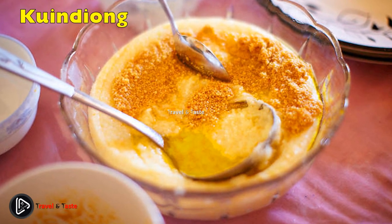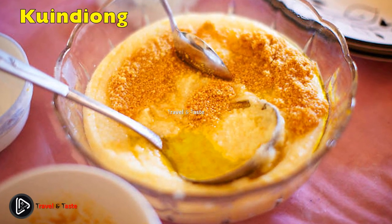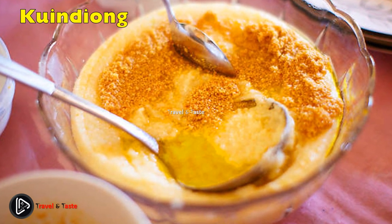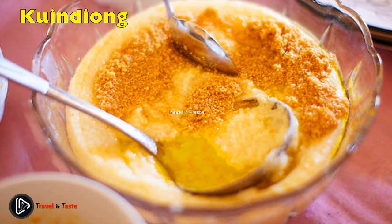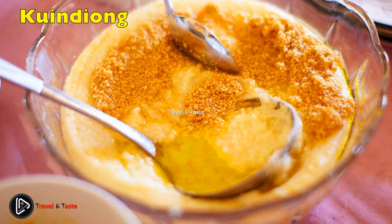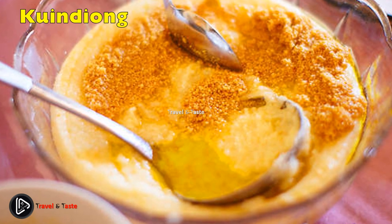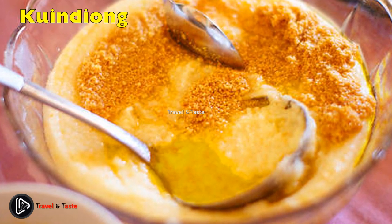Quindayong is another name for sweetened semolina. It is a traditional South Sudanese dessert made by the Dinka people. Quindayong's main ingredients are yogurt, milk, semolina, sugar, and butter. When the semolina turns pale and nutty, it is removed from the heat and served with milk.